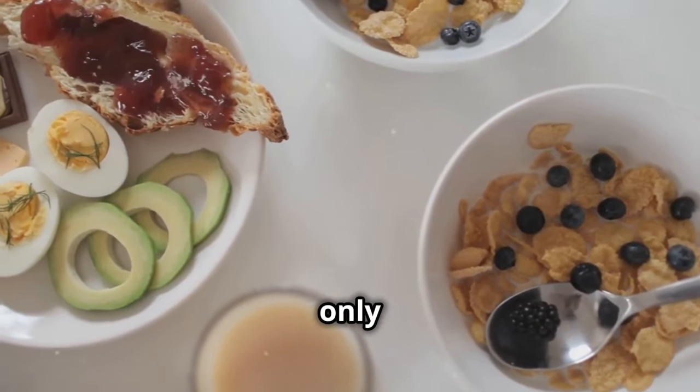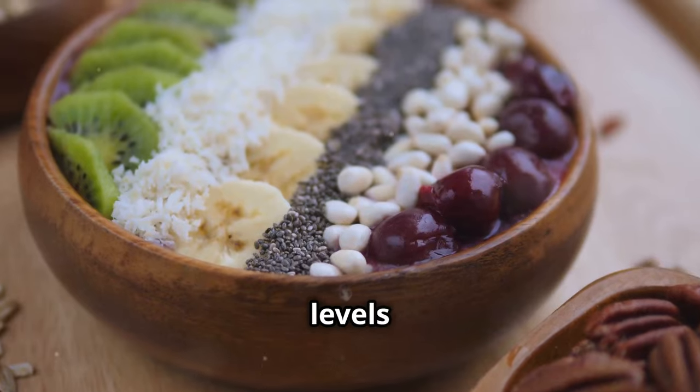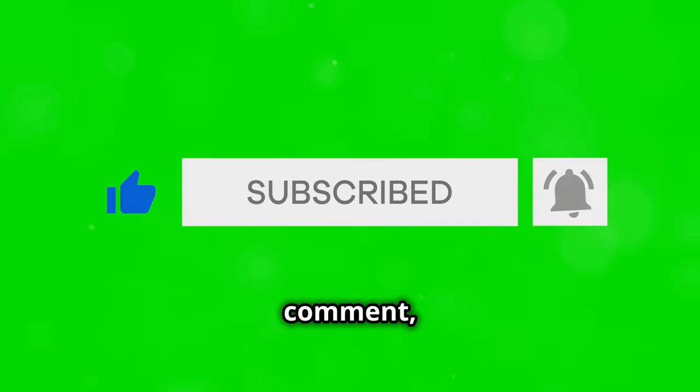These breakfast options are not only delicious, but also designed to help you maintain steady blood sugar levels throughout the day. Don't forget to like, subscribe, and comment for more health tips. See you next time.